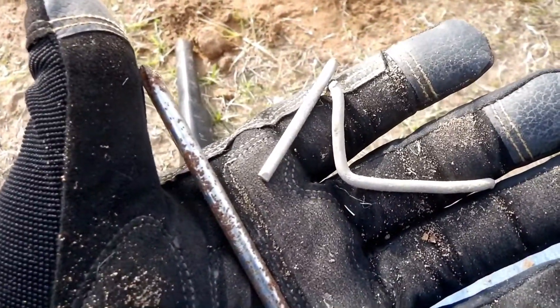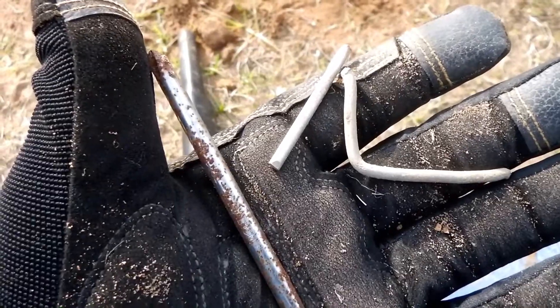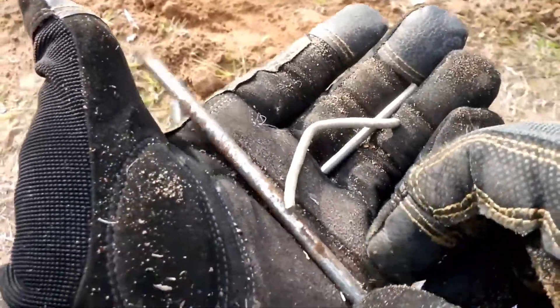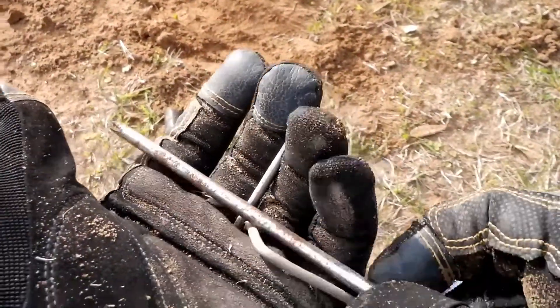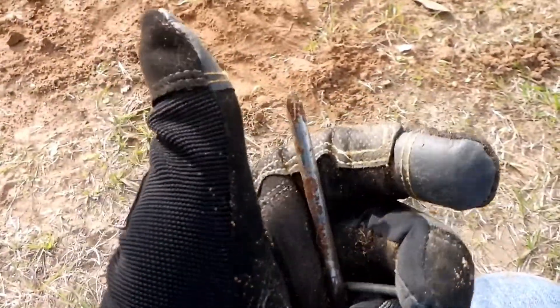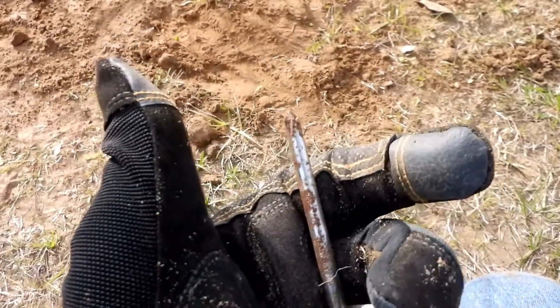Unfortunately, no more pieces of the motorcycle, but I did find these two pieces of metal wire and a screwdriver without a handle. That's kind of interesting. Let's keep on keeping on and on to the next one.